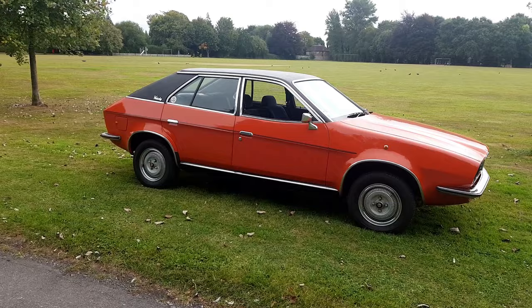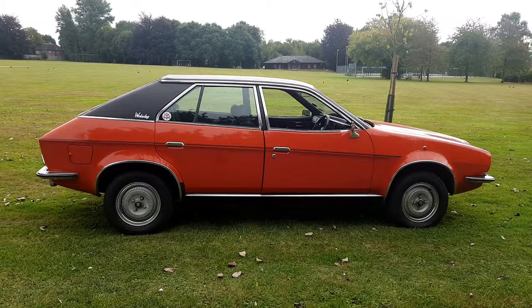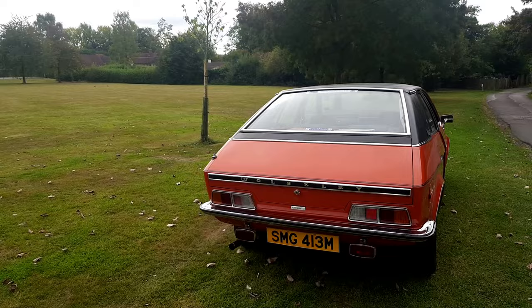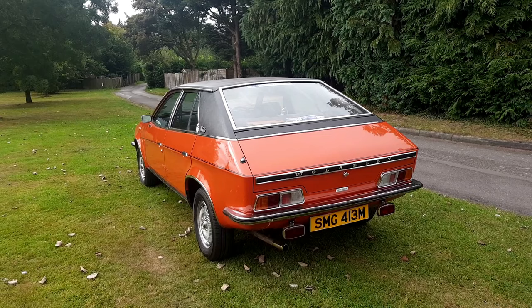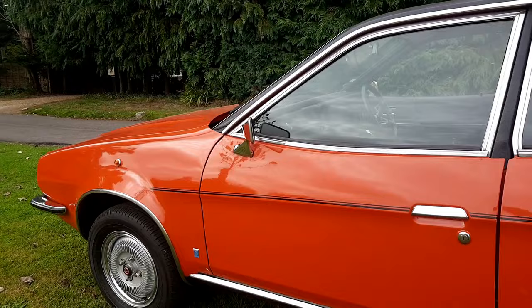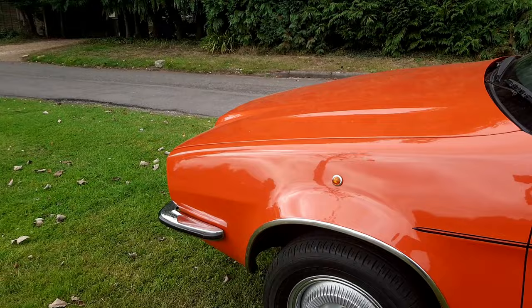I remember seeing the car at Pride of Longbridge in 2014 and it still had the flat bonnet — rather flat grille — which was slightly confusing. The owner then managed to track down the correct Wolseley bonnet and was able to return it to Wolseley specification. You can see the British Leyland roundel there.